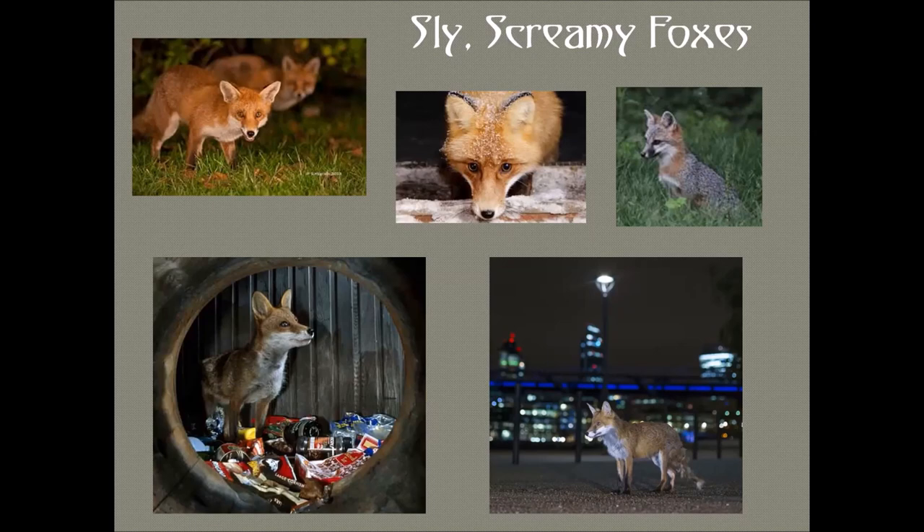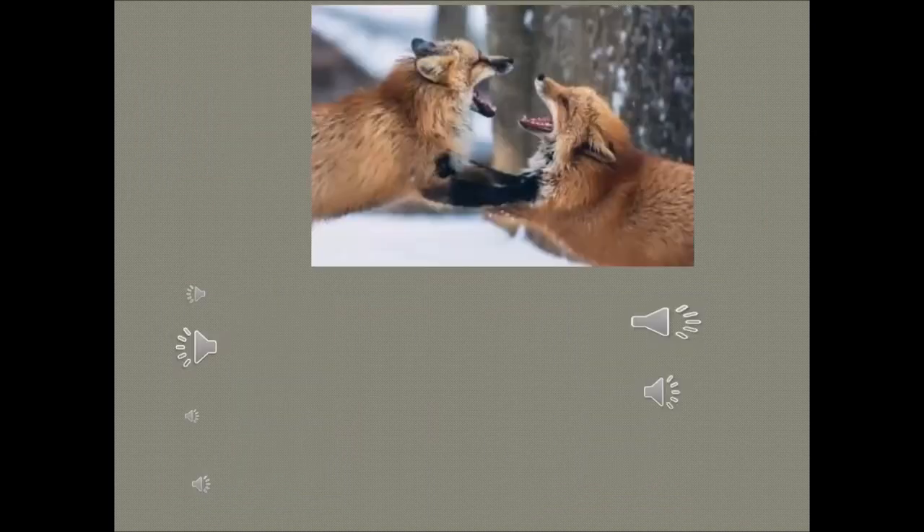Foxes make about 40 different sounds. The most startling might be the scream, often heard in the middle of the night during mating season. Before Hollywood had electronic synthesizers, studios would record animal sounds and magnify them for scary movies. Back before social media, there were clubs where people couldn't wait for the next scary movie to figure out which animal sound was being used.